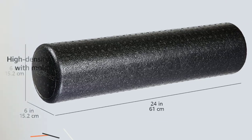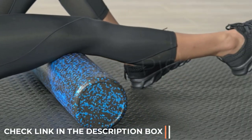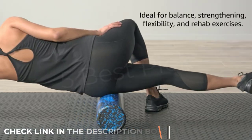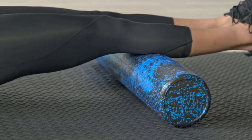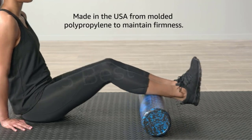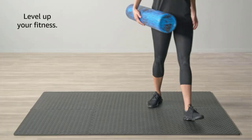Its surface texture is slightly abrasive to prevent slippage against clothing or the floor. The only potential drawback is that persons new to foam rolling, or those sensitive to the pressure of self-massage, may find the very hard density — like that of pretty much any EPP roller — too severe.